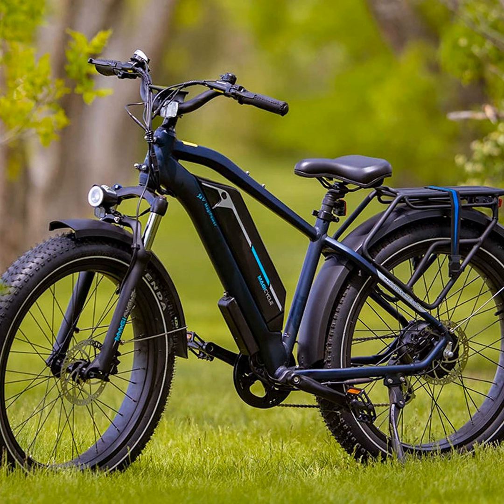These chunky tires are designed to handle all types of terrain with ease. Whether you're riding on sandy beaches, snow-covered trails, or just tackling pothole-riddled streets, the oversized tires roll right over any obstacles. I've found they provide a much more stable and comfortable ride compared to narrow road bike tires. You really feel in control on any surface.